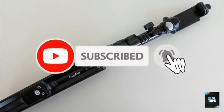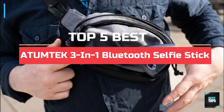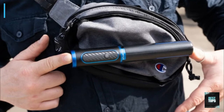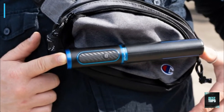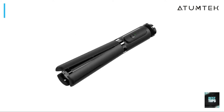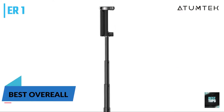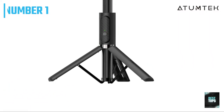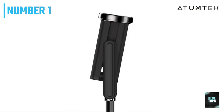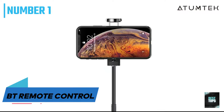Let's get started. Number 1: Atumtech 3-in-1 Bluetooth Selfie Stick Tripod. The Atumtech Bluetooth Selfie Stick adopts a 270-degree rotatable phone holder design, which supports mobile phone horizontal clips and vertical clamps. The 180-degree angle enables you to select the perfect angle when you take photos. The phone holder supports devices with a width of up to 3.42 inches.